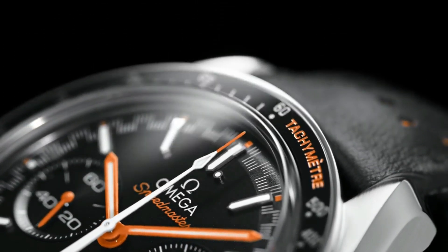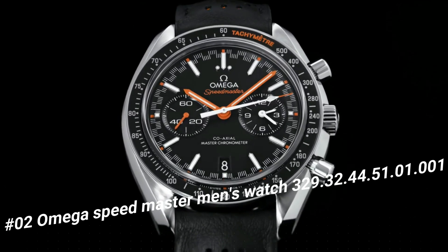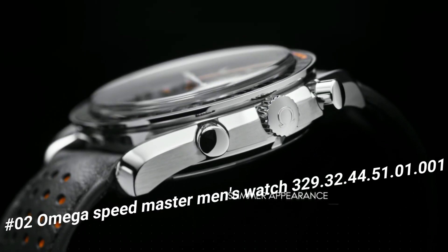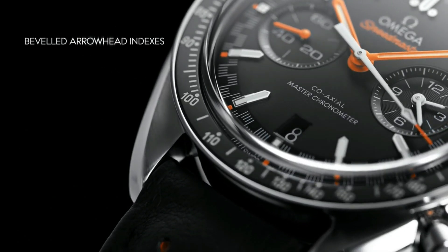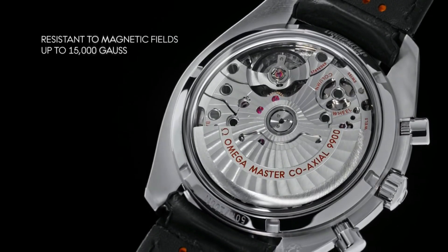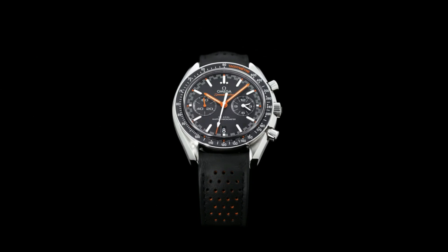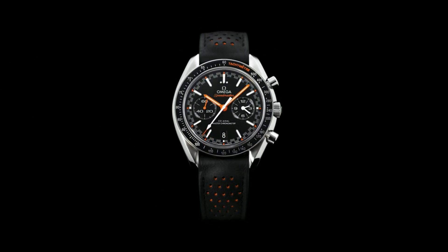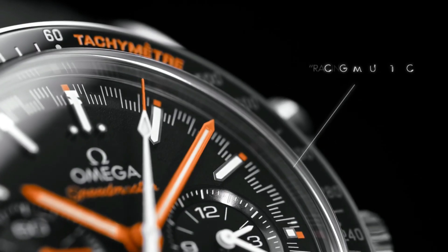Number 2: Omega Speedmaster Men's Watch, 329.32.44.51.1.1. Dial type: Analog. Luminescent hands and markers. Scratch-resistant sapphire crystal. Screwed-down crown. Transparent case back. Round case shape. Case size 44.25mm, band width 21mm. Deployment with push-button release clasp. Water-resistant at 50 meters (165 feet). Functions: Chronograph, Tachymeter, Date, Hour, Minute, Second. Speedmaster Racing Series. Dive watch style. Swiss made.